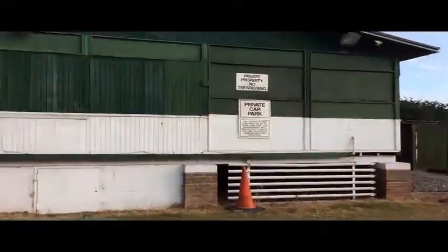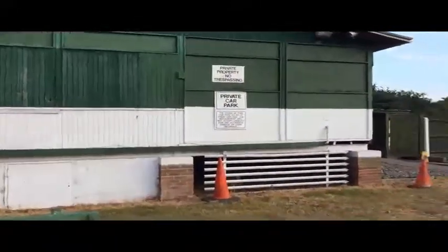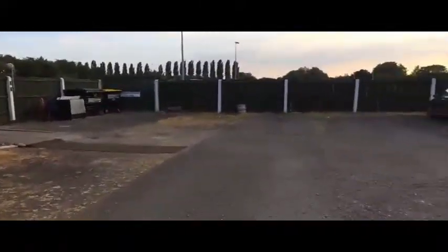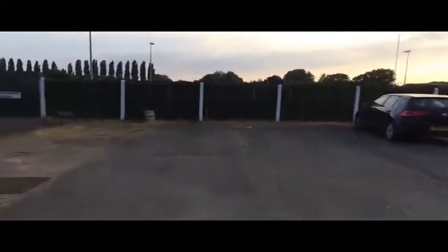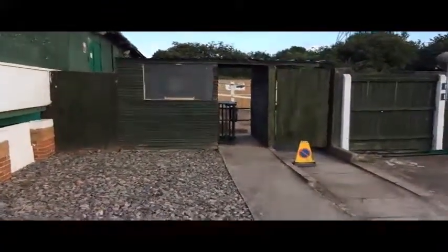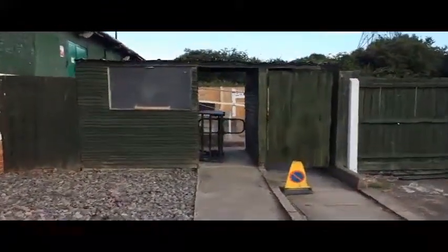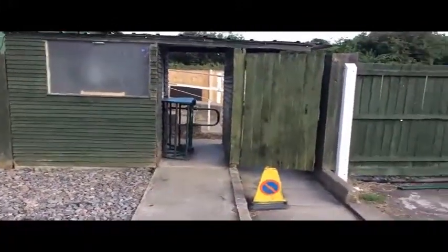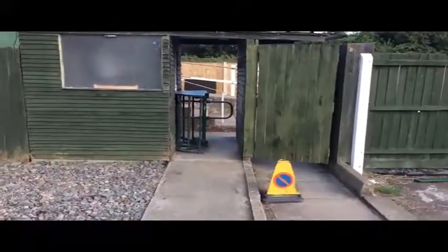I'll just show you one end here — this is the clubhouse from one end. Currently it's closed as there's no game on, so it's nice and secure. The whole area of the ground is fenced off. As you walk in you come to the main entrance; there's a side gate for disabled access, and entrance for spectators is through the turnstile, which takes you through to the patio area and the clubhouse itself.